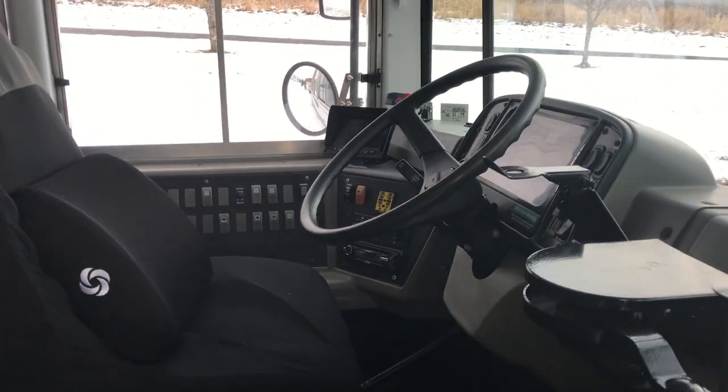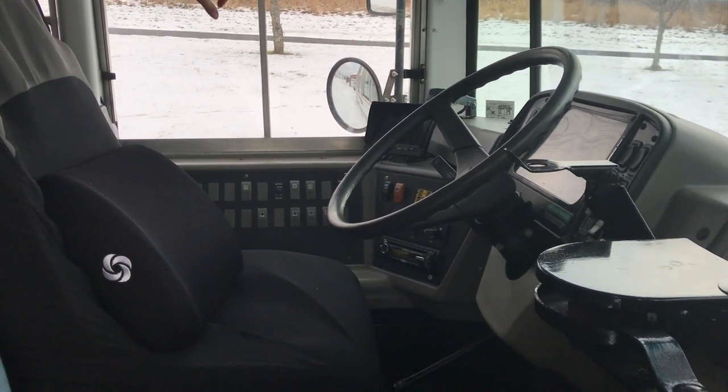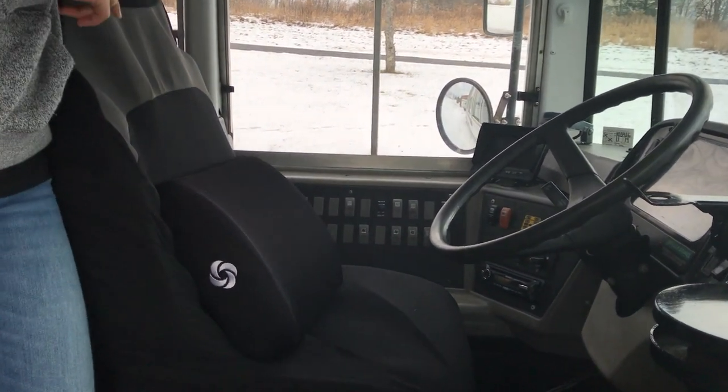I'm going to give you a full-on tour. This is the cockpit up here. We really didn't convert much up here. The only thing we really added is our backup camera and then the rate controller — for if we are going to tow a trailer or anything like that.